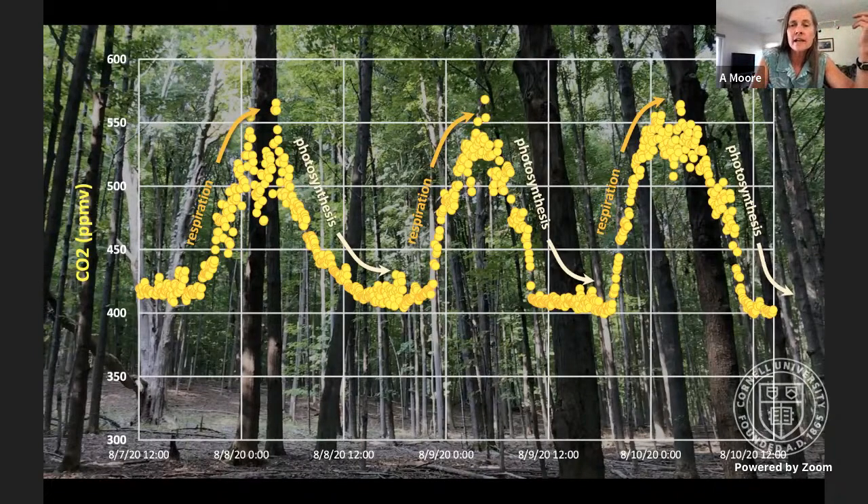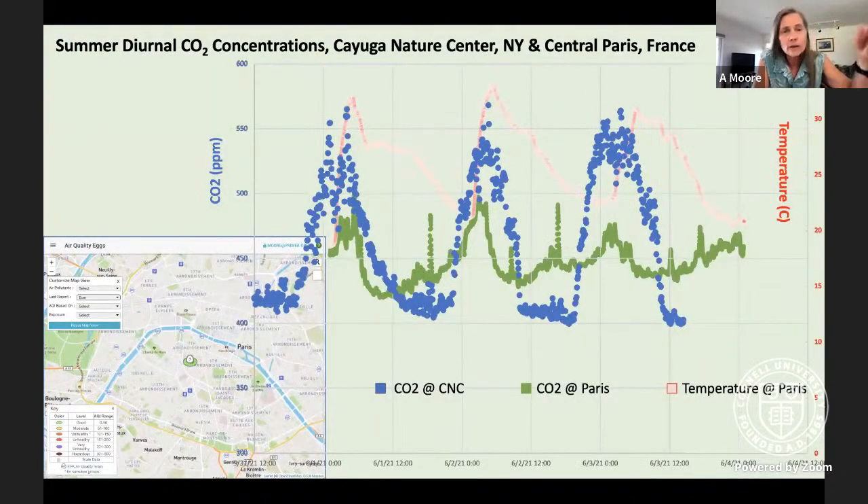Maybe you're saying, 'But I don't have a forest right outside my classroom — I'm in an urban area.' Well, this actually works in an urban setting too. We put a CO2 meter out in Paris and watched the diurnal change in an urban environment as well. Paris is shown in green, the forest data in blue. The change is not as large, but there is absolutely a diurnal change both in a natural forested environment and in a pretty anthropogenically impacted environment.